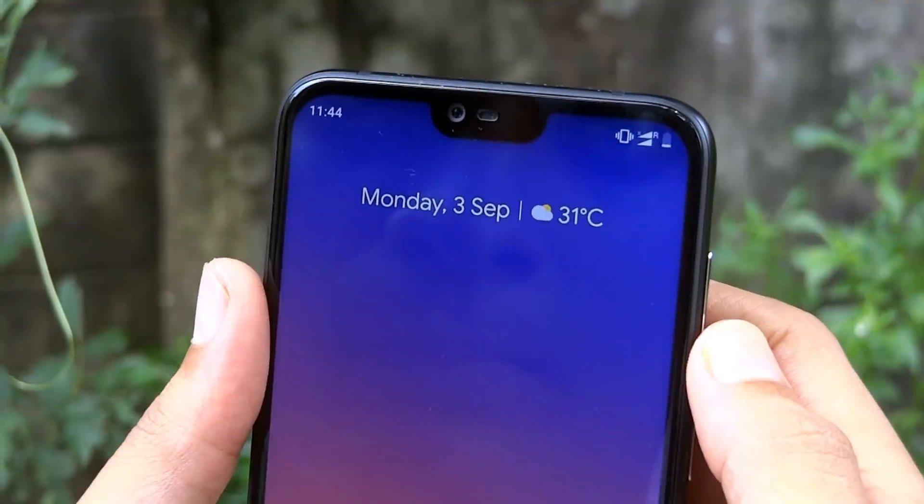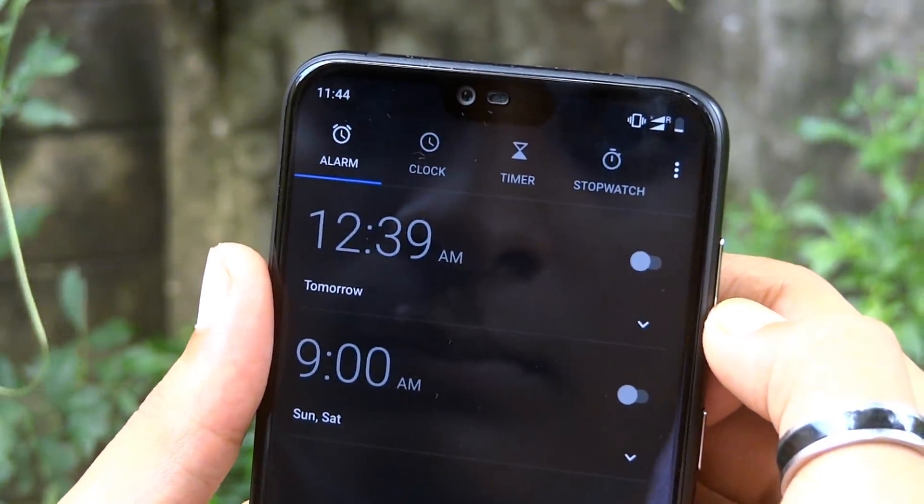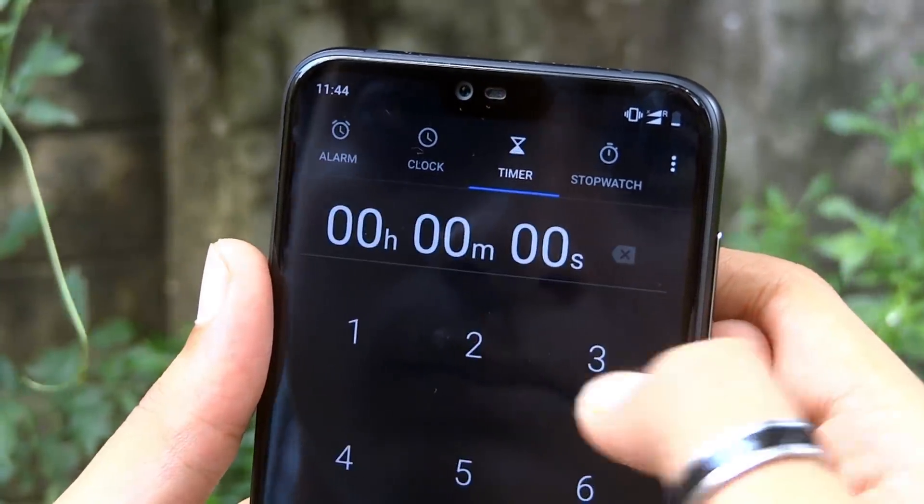Another nifty trick is that you can easily hop into the clock application by simply pulling down the notification shade, then tap on the date. This is the easiest way to open the clock application without searching for it in the app drawer.